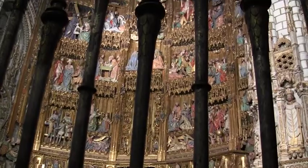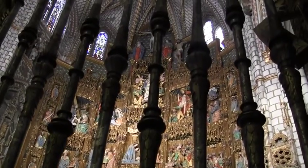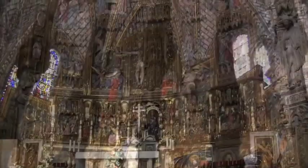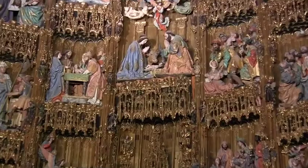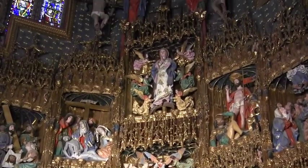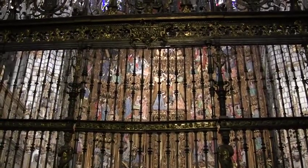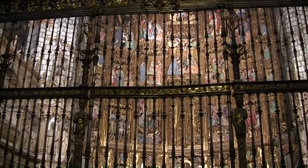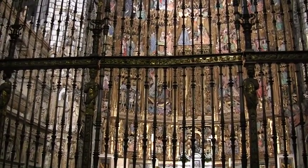This is an altar piece in a chapel. It took seven years and represents the life of Christ. Here's the birth, and up at the top the crucifixion, and everything else in between. The churches face east, which is the same way that Jews orient their synagogues and temples toward Jerusalem.